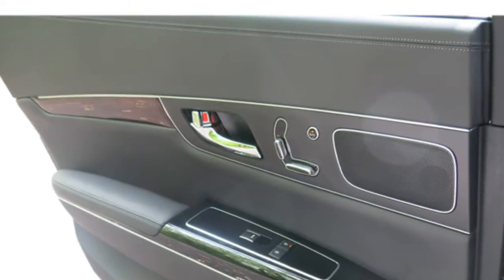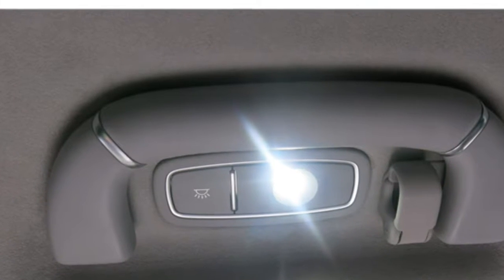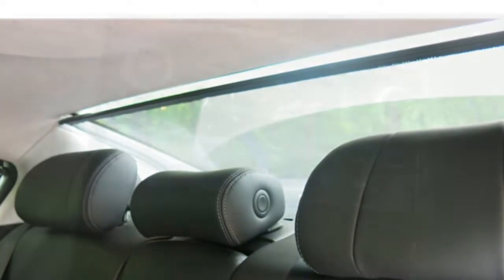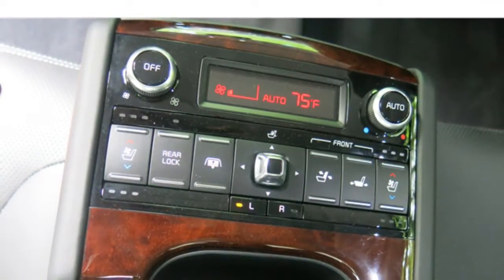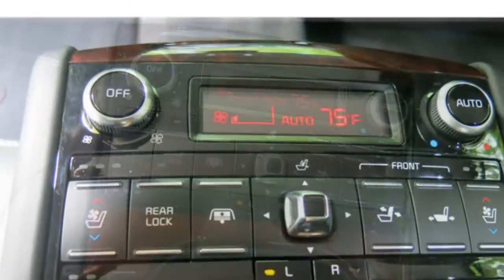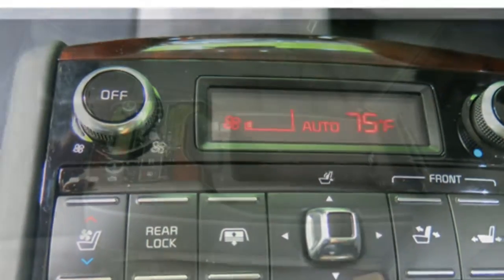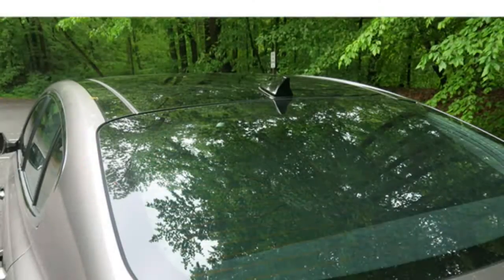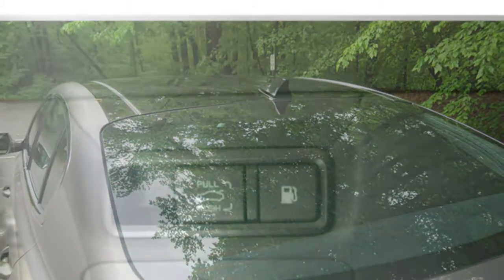The 2016 K900 seats five and comes standard with leather upholstery, power-adjustable front seats, heated and ventilated front seats, and heated rear outboard seats. Available features include upgraded leather upholstery, front seats with additional power adjustments, power-reclining rear seats, ventilated rear outboard seats, and a heated steering wheel.